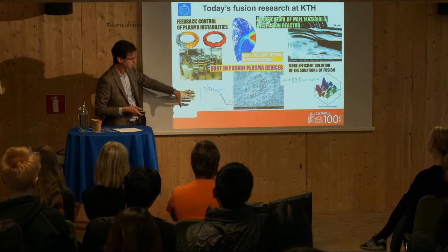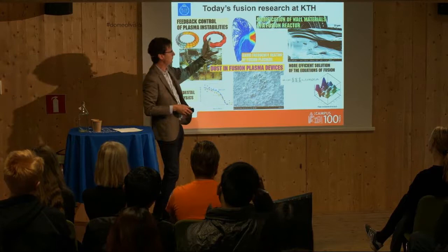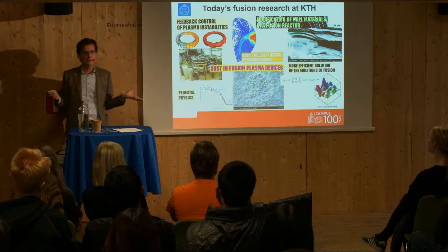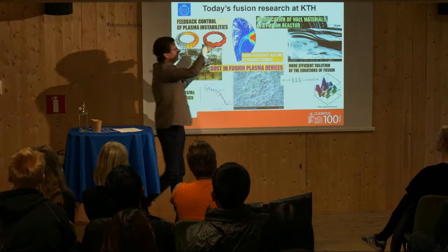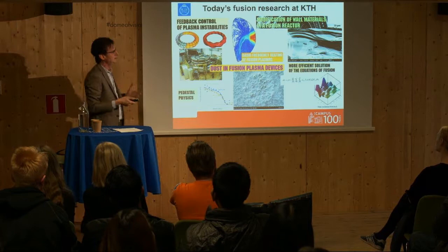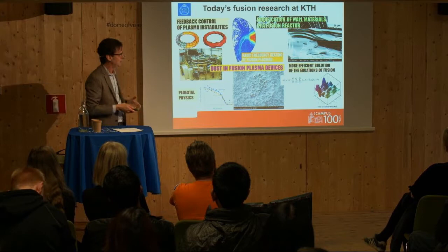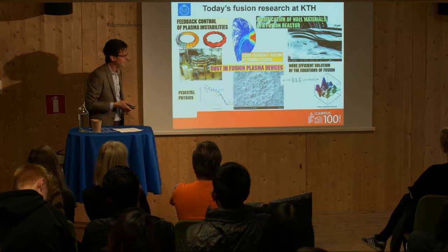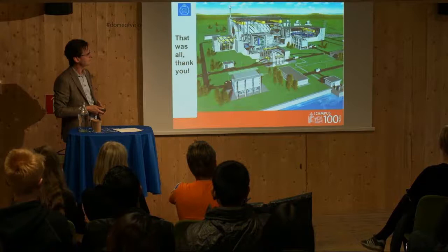We also have research following up on ITER work — studies of transport, including the important pedestal near the edge. We have a group studying radiofrequency heating of fusion plasma: one way to heat devices to hundreds of millions of Kelvin is to use microwaves — the same as in your kitchen — shining them onto the center of the plasma. We also have research on plasma-wall interaction to find the best materials that can withstand contact with the plasma, and we focus on dust in fusion plasma devices, since materials spread into the plasma from the walls. So we have a diversified research portfolio at KTH.